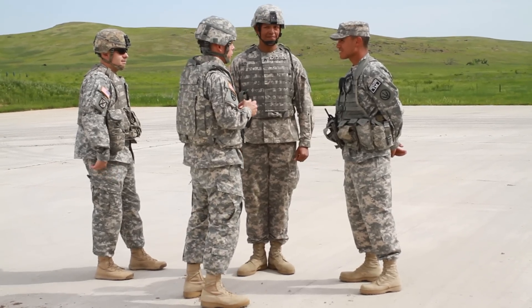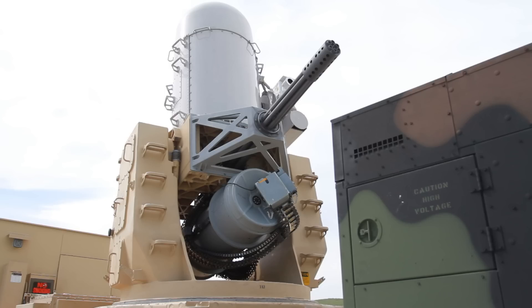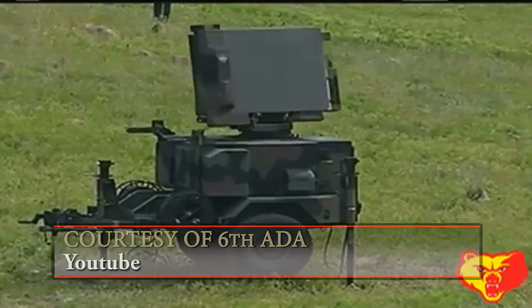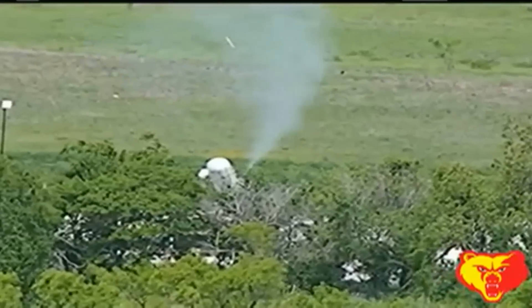6th ADA has been responsible for training and certifying deploying units on CRAM since 2005, but the military has kept the weapons system highly secretive until now. CRAM uses detection, warning, and interception to keep soldiers and equipment at a forward operating base safe from enemy fire.